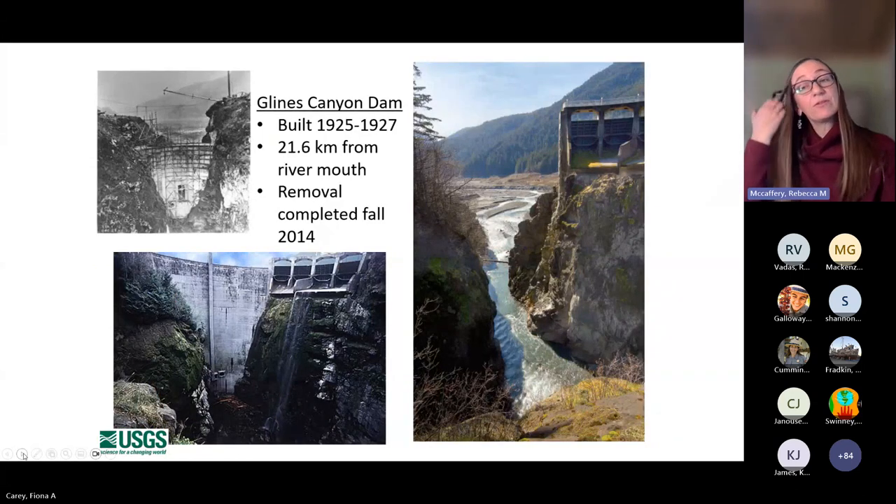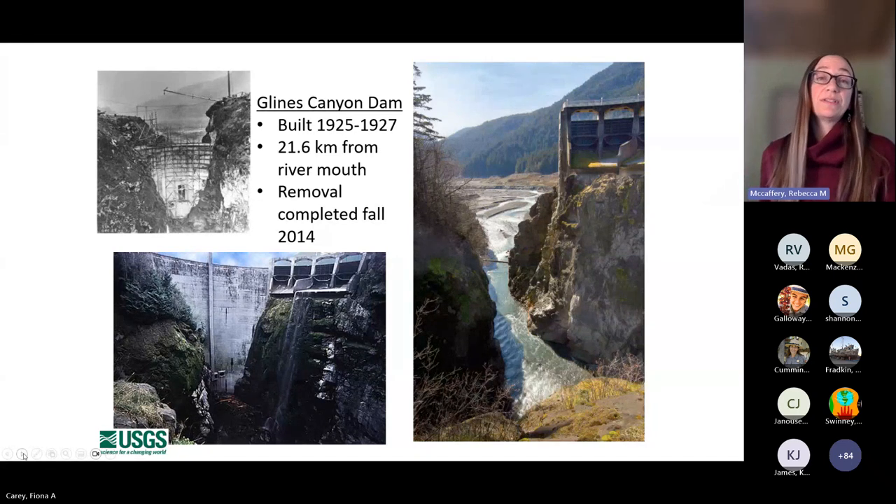The Glines Canyon Dam was located within the current boundary of the park, built in 1925 to 1927 before the park was established, 21.6 kilometers from the river mouth, with removal completed in fall of 2014.